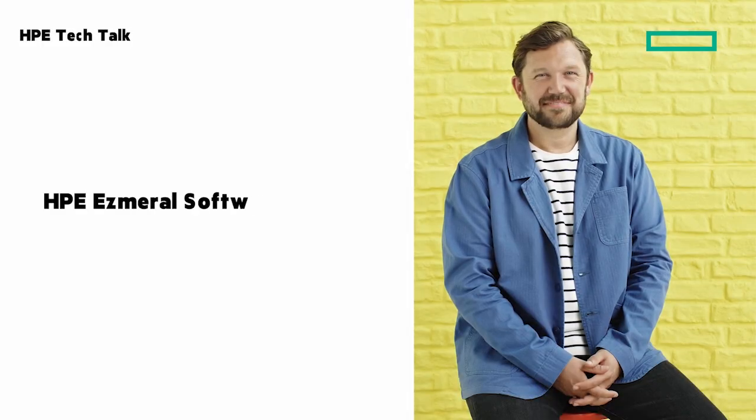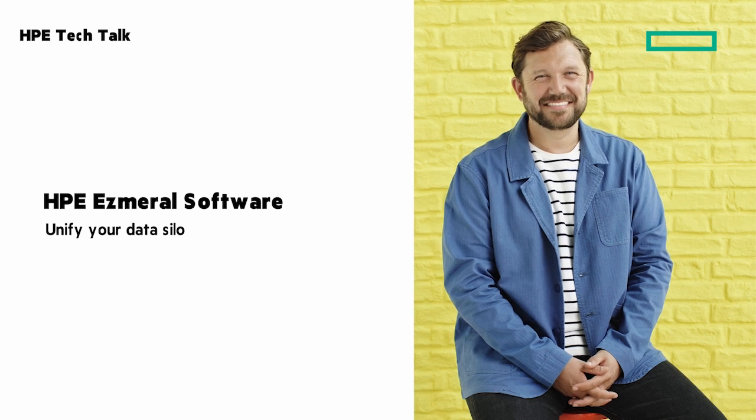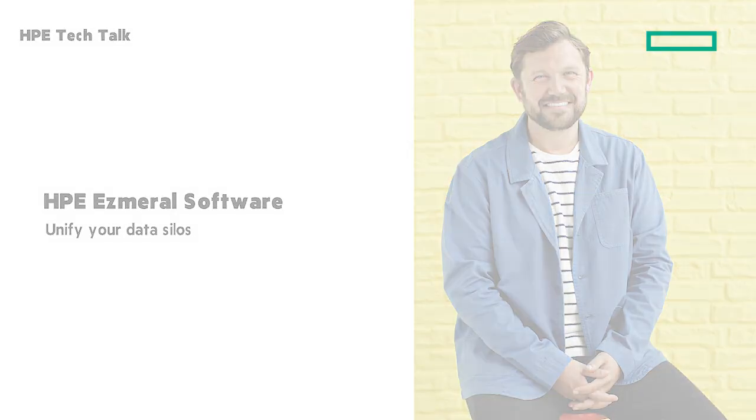Welcome to this HPE Tech Talk. I am Calvin Zito, and glad to have you here today. Are you feeling chained to your cloud with flexibility and security constantly at odds? Data silos holding you back, performance lagging, and costs spiraling out of control. You're not alone. Hybrid multi-cloud promises freedom, but when it comes to AI and analytics, it can feel like you're juggling chainsaws. This is where HPE Esmeral software comes in, and I am really happy to have Joanne Stark with me today to talk about HPE Esmeral.